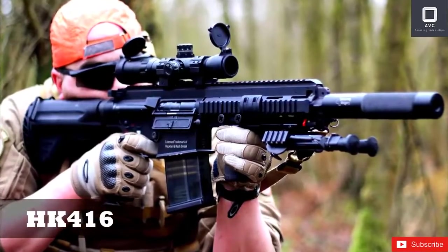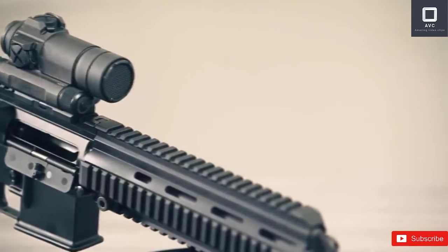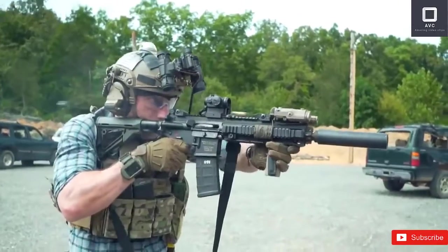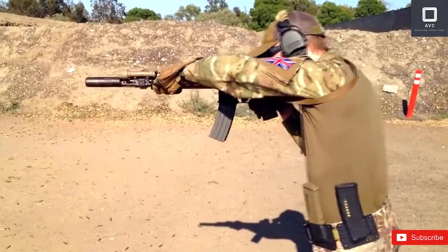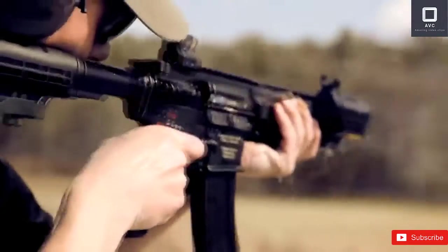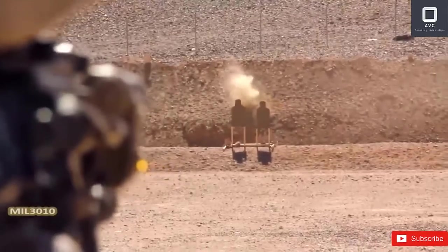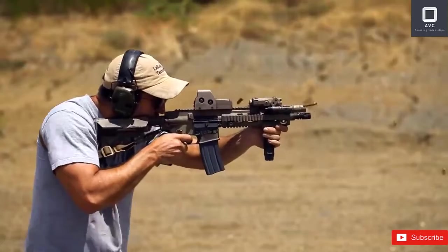Heckler & Koch HK416. Designed by Heckler & Koch, a renowned German weapons manufacturer, the HK416 looks similar to the M4 Carbine. This is unsurprising considering both firearms were based on an AR-15 rifle. The HK416 chambered for 5.56x45mm NATO cartridges comes in different sizes — the shortest is a 264mm subcompact, while the longest is a 505mm full-size rifle. The HK416 has an adjustable, multi-position, telescopic butt stock.